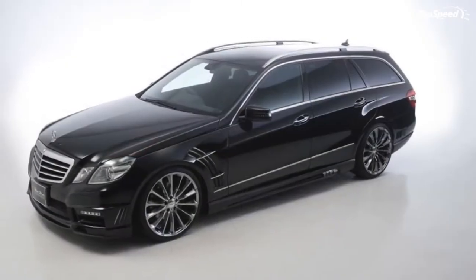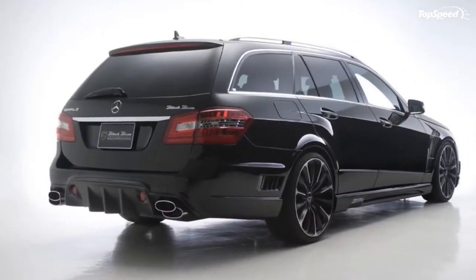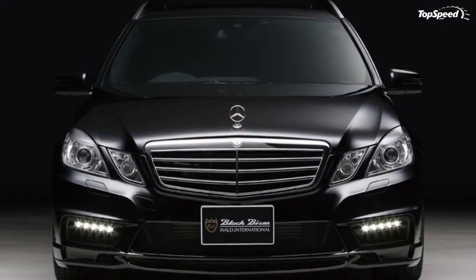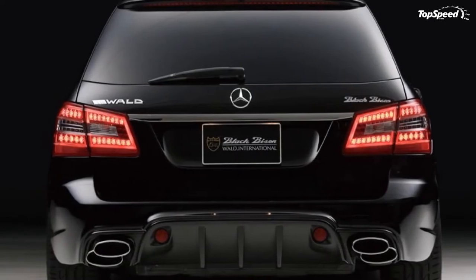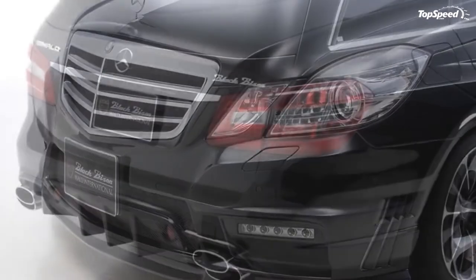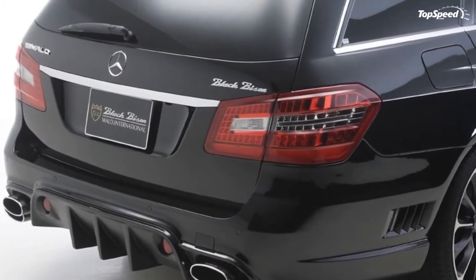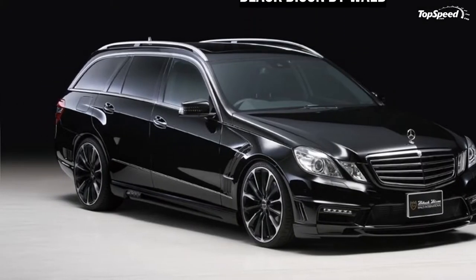There is also a lowering kit and replacement pedal kit offered as optional equipment, but Wald does not list a price for them yet. Unfortunately, there is no additional bite to go along with all of this bark, as Wald does not offer any engine upgrades for this kit. This means the E-Class wagon will still have its 3.5-liter V6 engine.